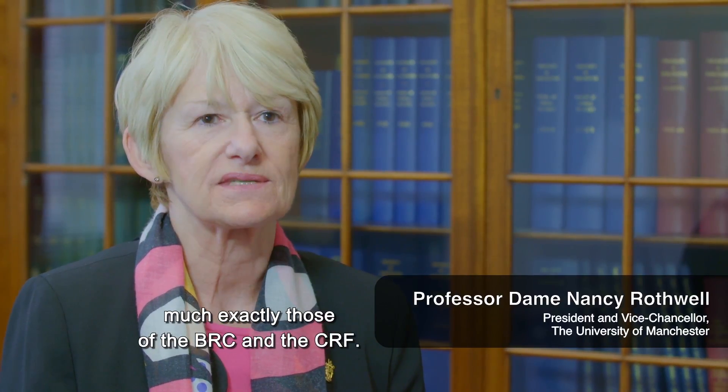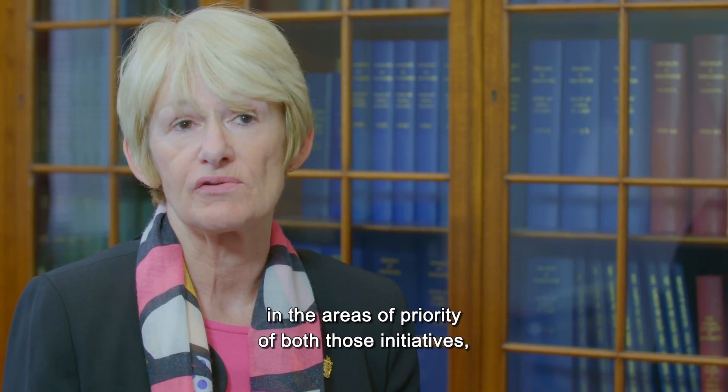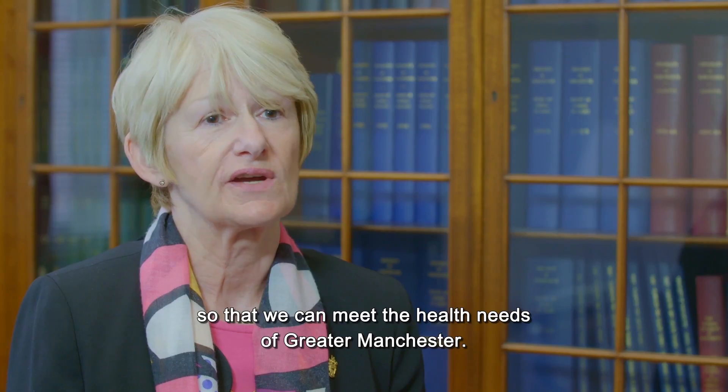The university's priorities in health match exactly those of the BRC and the CRF, and indeed we're investing heavily in the areas of priority of both those initiatives so that we can meet the health needs of Greater Manchester.